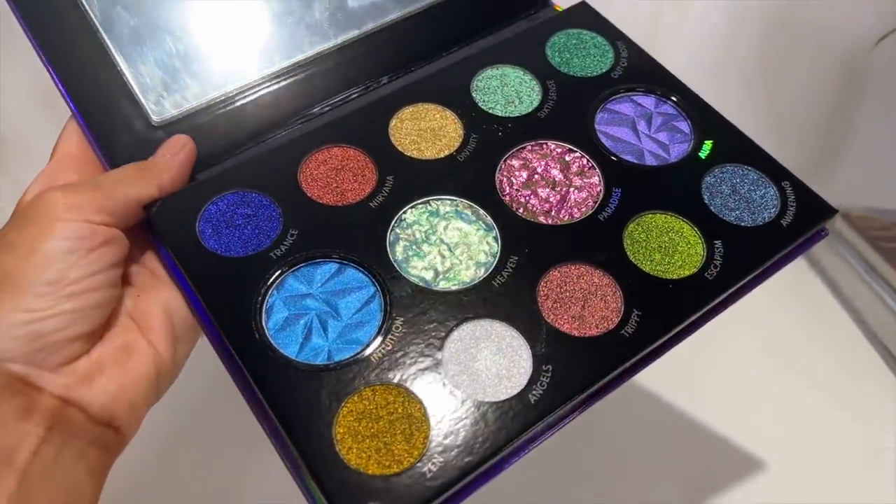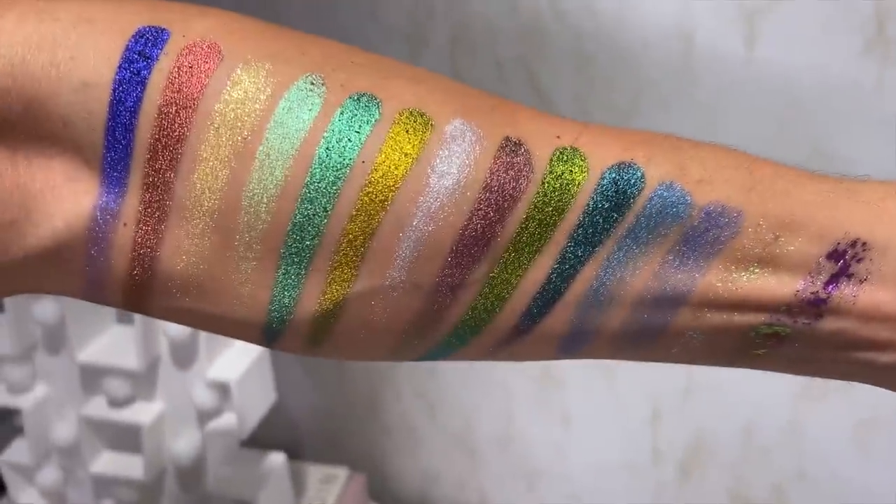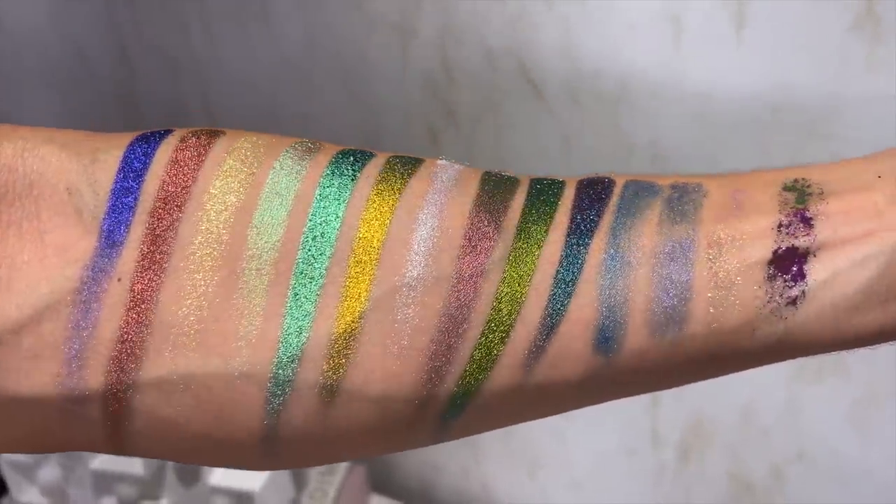Today is a very exciting video because I am going to be reviewing the new Danessa Myricks palette, Lightwork Volume 4, Transcendence palette. It is absolutely stunning to look at — the colors, the shift in this palette are just mesmerizing. I'm going to swatch this palette on the swatch model and let these textures and finishes speak to me when I create my look. Although this video seems like a first impression, I've actually had this palette for over two weeks. I got it the day I was leaving to Portugal, so I couldn't film my review earlier, but I took it with me and used it — it was the only palette I traveled with.